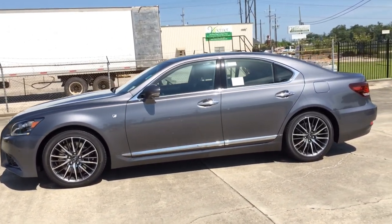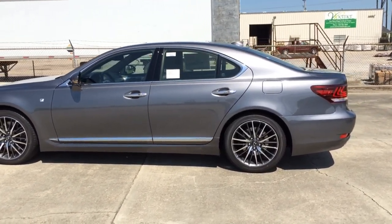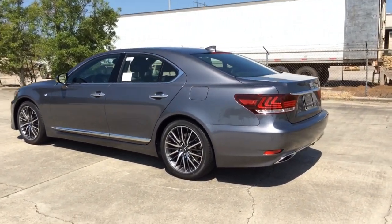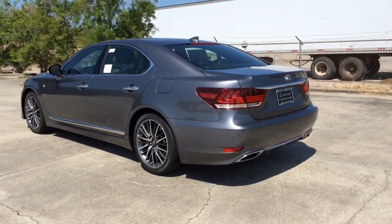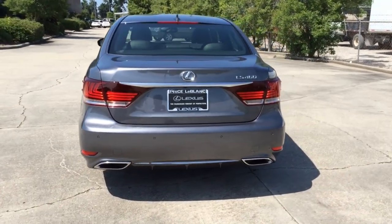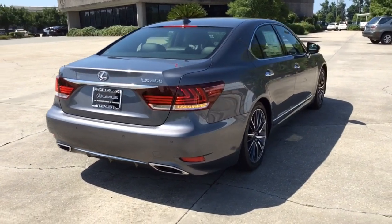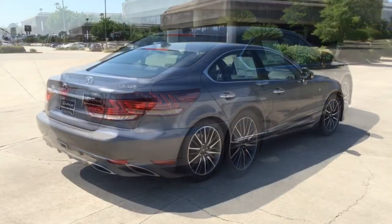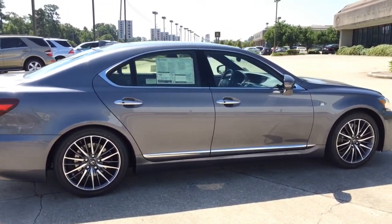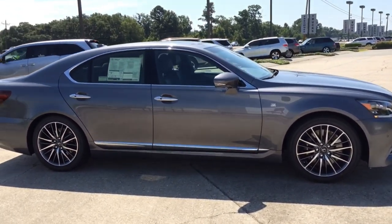This model features the F-Sport styling package, which features a design that is as bold as its performance. The signature spindle grille is the most obvious exterior design feature on the LS F-Sport, but also notice the exclusive LED fog lamps, front bumper, rear diffuser, and lightweight aluminum wheels, as well as many other features. The Lexus LS generations have inspired an entire industry through visionary innovation, craftsmanship and design, and the 2014 Lexus LS line is no exception with its accelerating performance, brilliant technology and bold styling inside out.